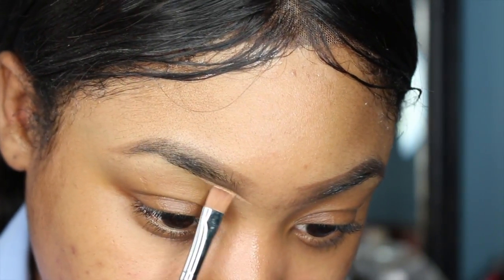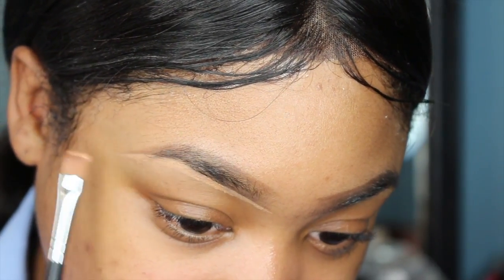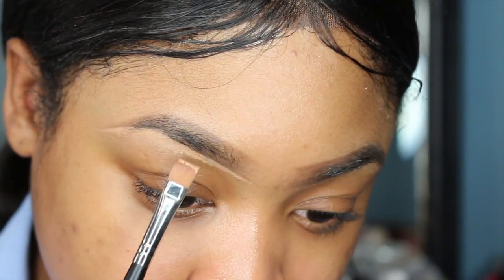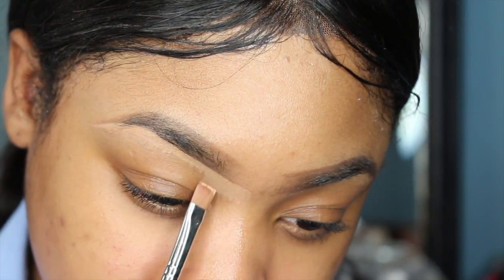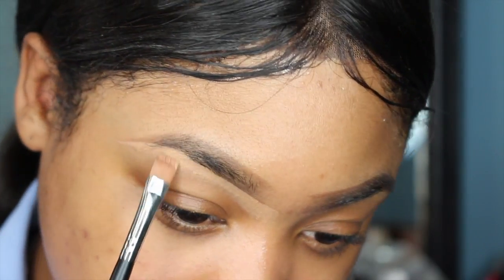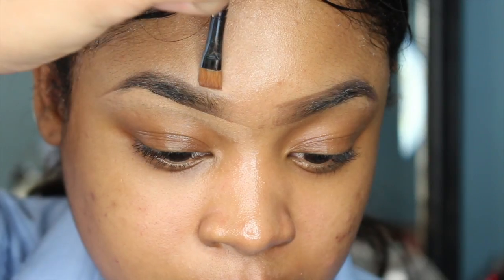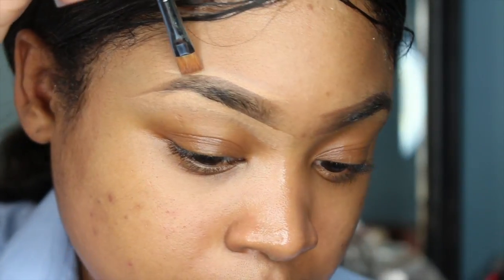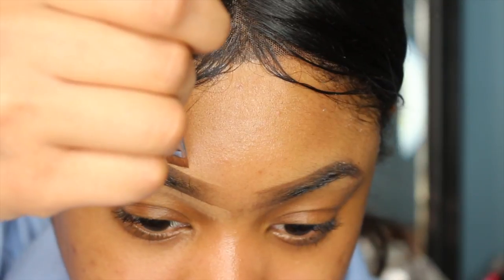My favorite part of doing brows is cleaning up all my mistakes to make them look extra crisp. I'm taking a concealer that's the same color as my skin — this one was one shade lighter, so it's the only one I had. I use a flat brush and concealer to sculpt around the brows and clean up any imperfections.